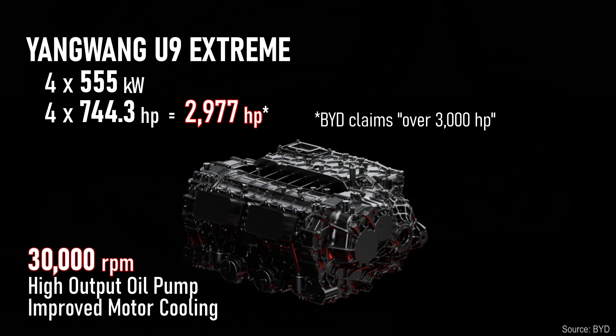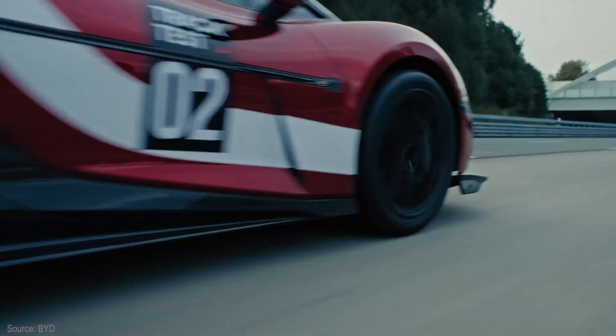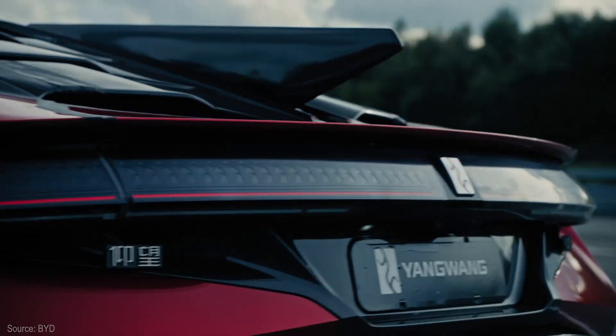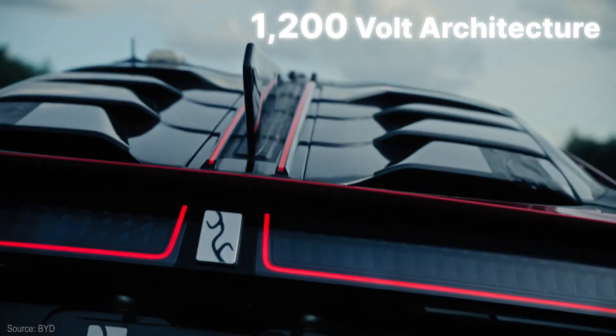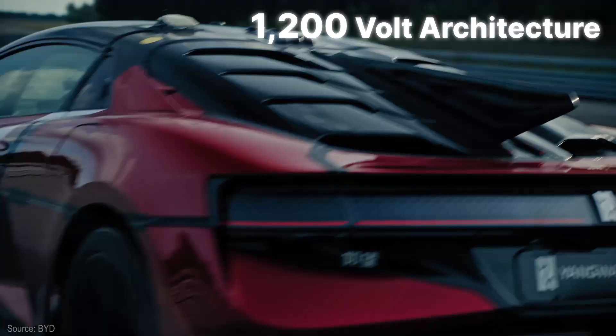They can spin it up to 30,000 RPM, another record for a production EV. High RPM allows it to achieve a high top speed without resorting to a different gear ratio or a two-speed transmission like the Porsche Taycan. Motivation comes from a 1,200-volt electrical architecture — again, a series production first, they claim.